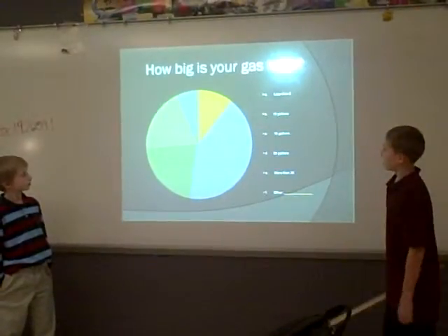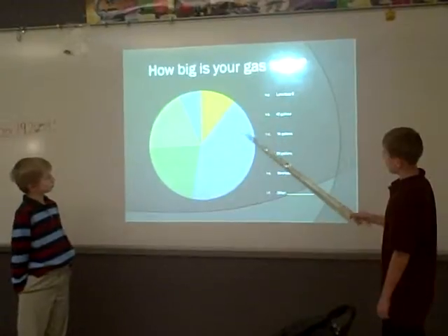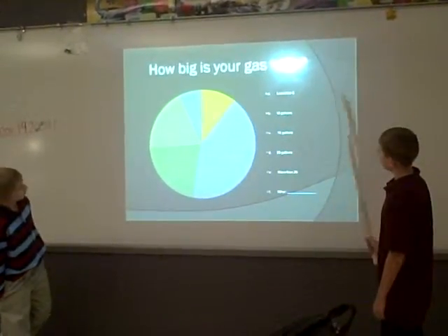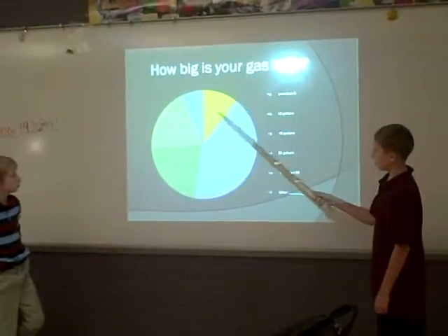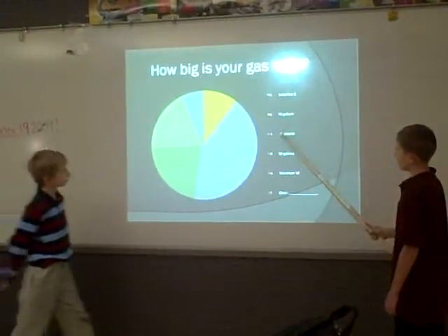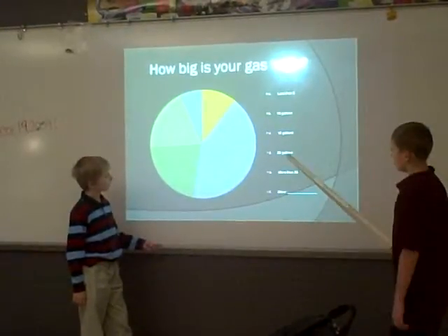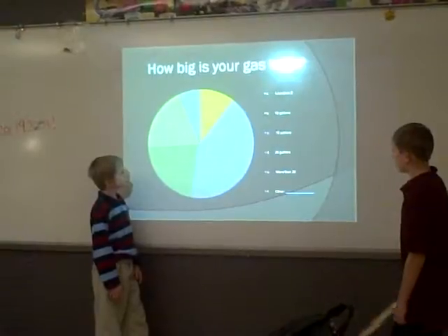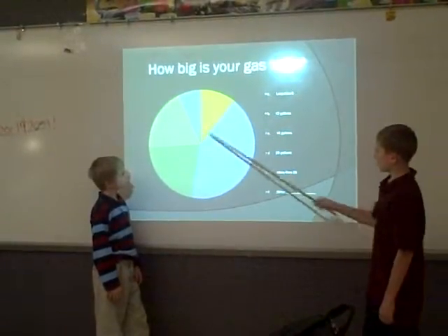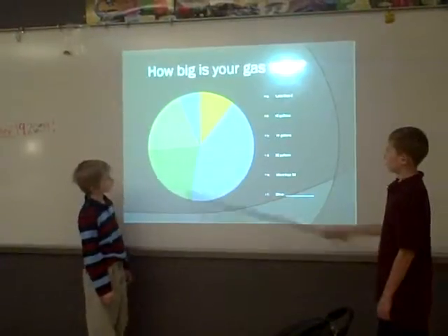How big is your gas tank was one of our questions. A was less than 5 gallons. B was 10 gallons. C was 15 gallons, which was most of it. D is right here, almost most of it. E is more than 20, right here. And F, right here.